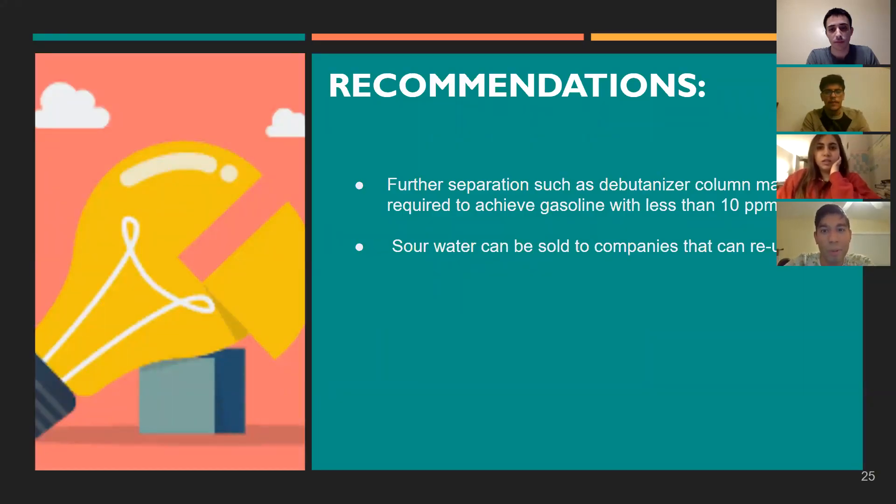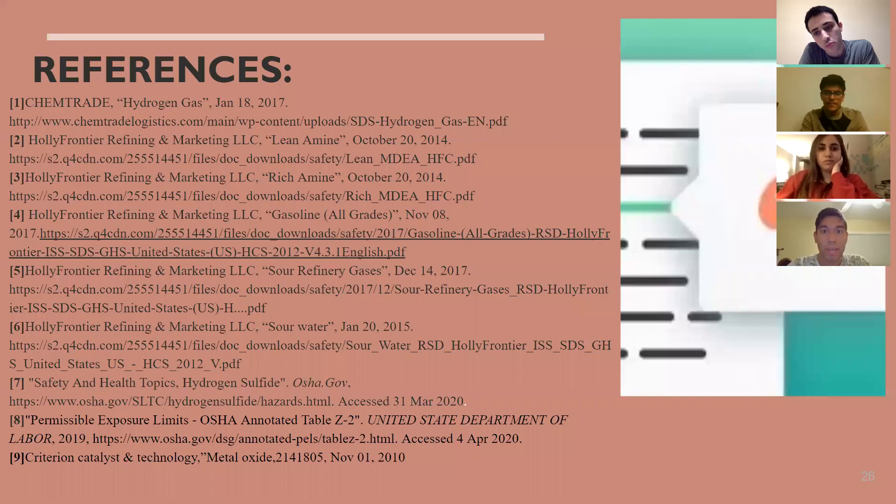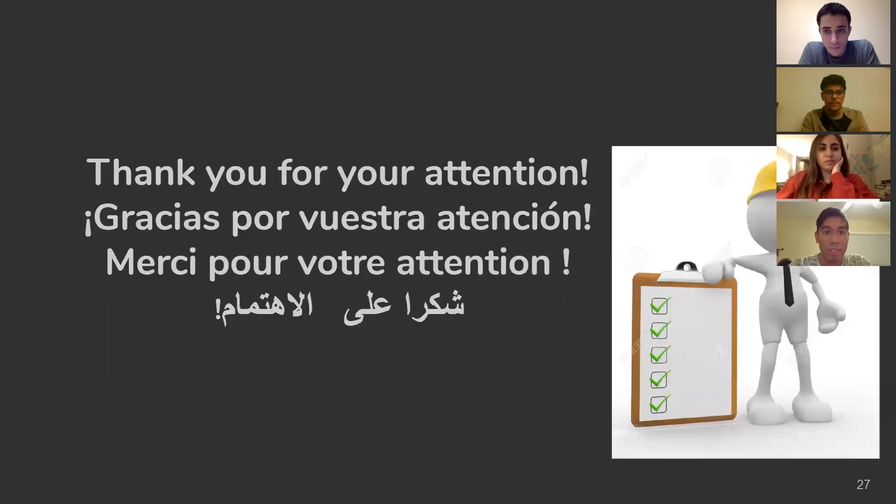For recommendations, further separation such as a butanizer column is required to achieve the 10 ppm sulfur specification in the gasoline. Additionally, the sour water could be sold to companies for reuse rather than wasted. Here are the references used for this presentation. Thank you very much for your attention, and have a nice day.